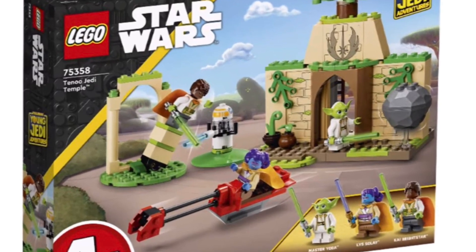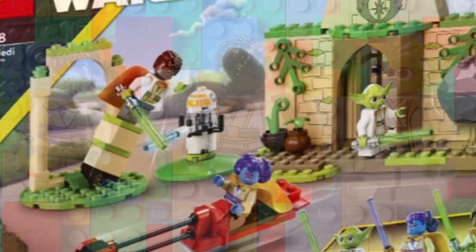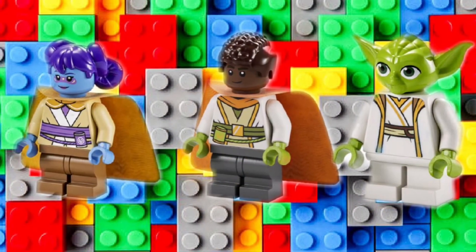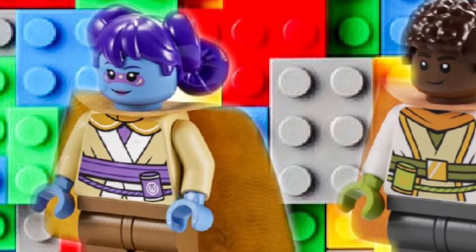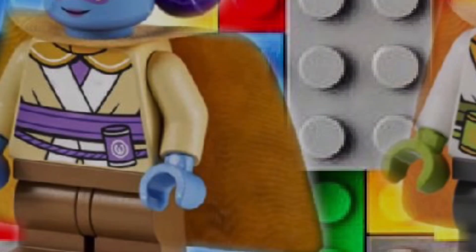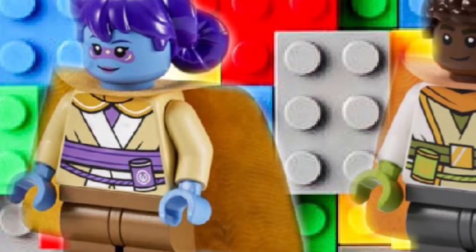It's got 124 pieces and three minifigs. It's got this new Star Wars creature and a really cool new hair piece that I really like. There are also a lot of new molds in this thing. I like all the purple colors and I like that cape — I don't think I've seen that cape in that color ever. It's really good. I like the robe.